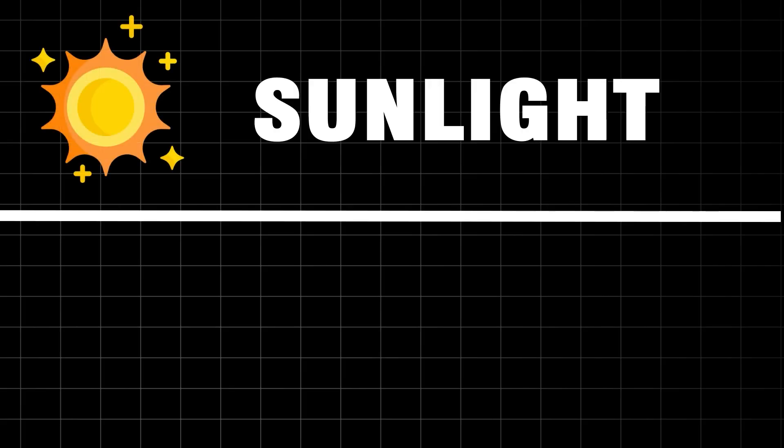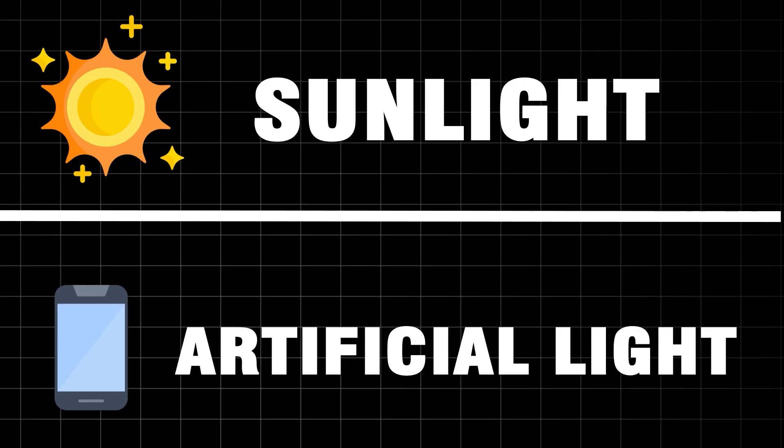So to start this video I just want to show you a quick test. I'm going to use a spectrometer and we're going to compare sunlight to the type of light you get from artificial light — I'll use my phone as an example. But first let's quickly head outside and do a quick sunlight test.